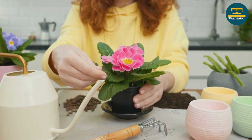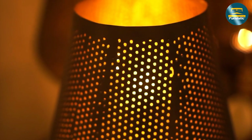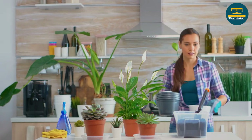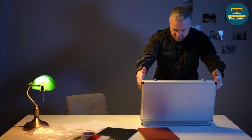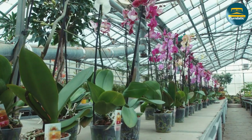In the end, the choice between lamps and flower pots for side table decor is a personal one. It depends on your individual needs, preferences, and style. When making your decision, consider the pros and cons of each option, as well as the additional comparisons we've explored. And remember, there's always the option to mix and match both lamps and flower pots for a balanced and dynamic look.